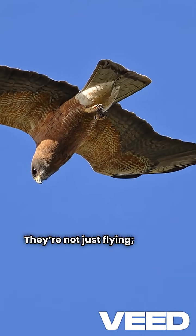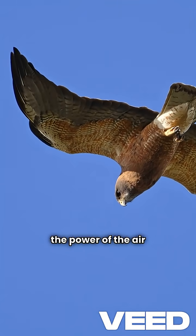They're not just flying. They're saving energy and using the power of the air to stay up. It's nature's perfect example of aerodynamics in action.